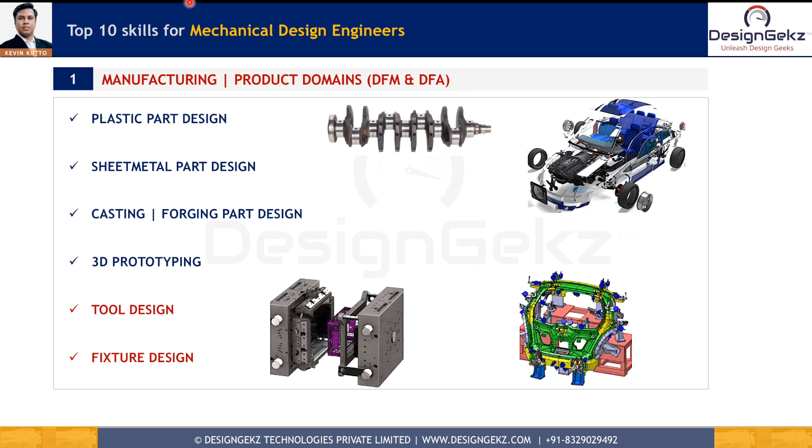The first skill is manufacturing and product domain knowledge. This helps design engineers to deliver a design which can be manufactured in mass production without defects, and can be easily assembled with minimum cycle time. We can prepare anything in CAD models, but making it manufacturable is the real task. Each manufacturing domain — plastic, sheet metal, casting, forging, machining, or 3D printing — offers unique manufacturing processes, materials, design practices, joining methods, tooling challenges, post-processing methods, defect mitigation, and manufacturability analysis.